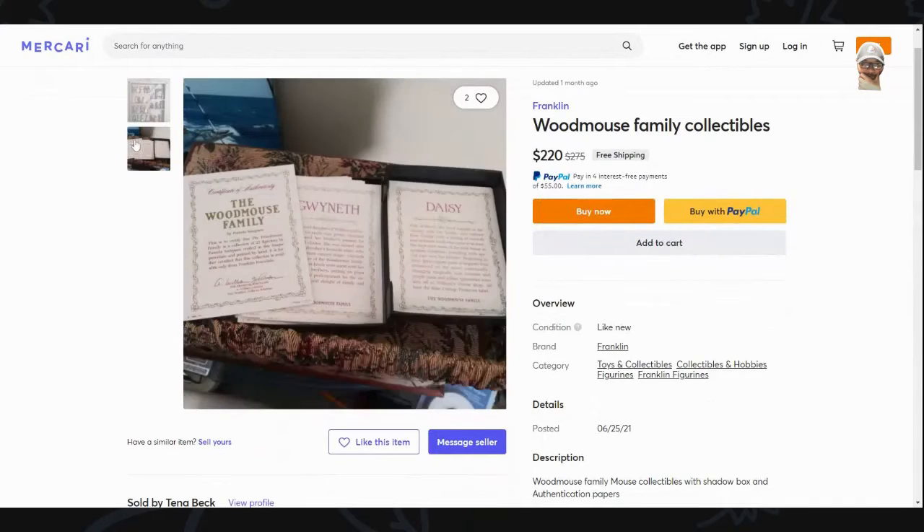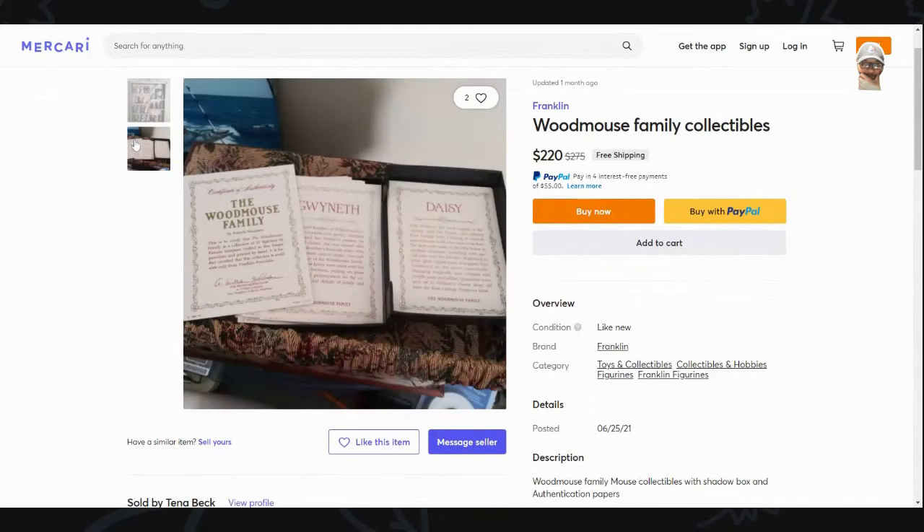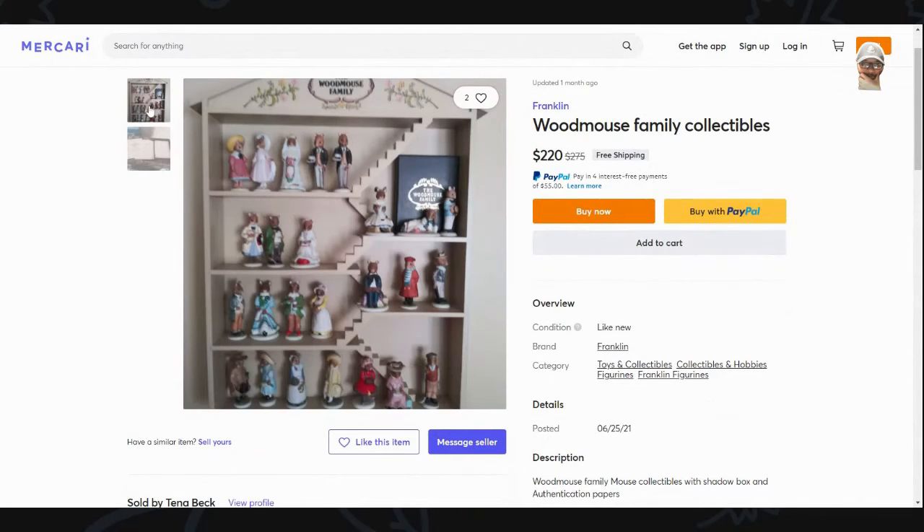On Mercari, there's one listed at $220 — the picture is not the best, but it does come with that little bookcase thing that I have.